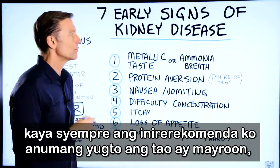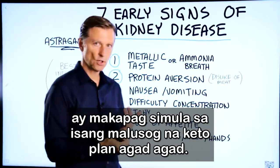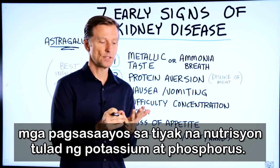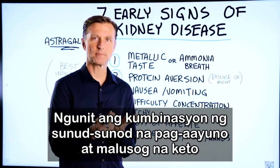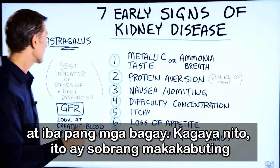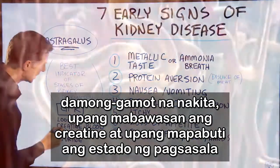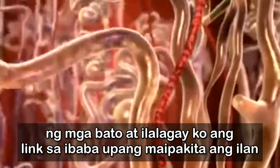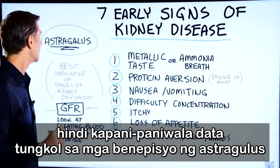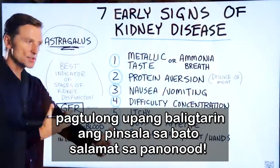What I would recommend, regardless of what stage the person is at, would be to get on a healthy keto plan immediately. If you're at stage five, you'll have to make some adjustments with certain nutrients like potassium and phosphorus. The combination of intermittent fasting with healthy keto, along with other things — like astragalus, a really potent herb — has been shown to decrease creatinine and improve the filtration rate of the kidneys. I'll put a link below to show some incredible data on the benefits of astragalus on the kidney. It's extremely potent in helping to reverse kidney damage.